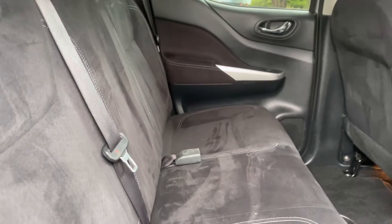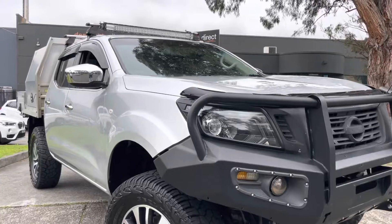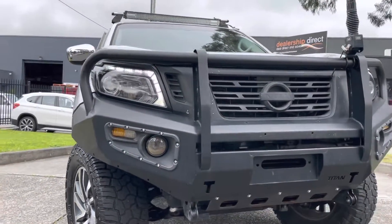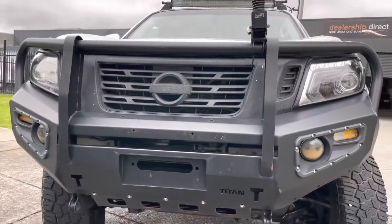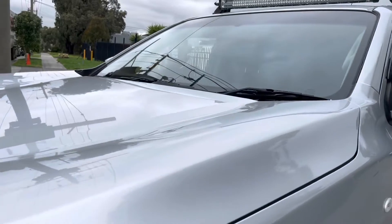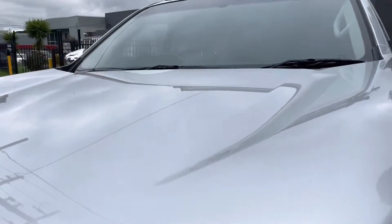It's got all of your reversing camera and multimedia system also. No rips or tears in any of the seating. Please don't forget, if you do require some help with your financing, to ask us here first as it will be your most competitive option in that area. We do help a lot of our customers out with their financing by making it very quick, simple and easy for you, and deal with you all the way through here at Dealership Direct.